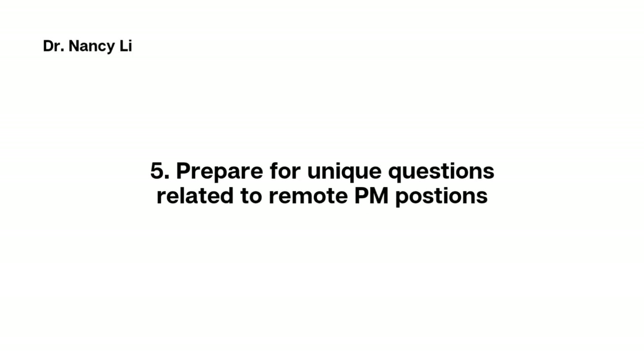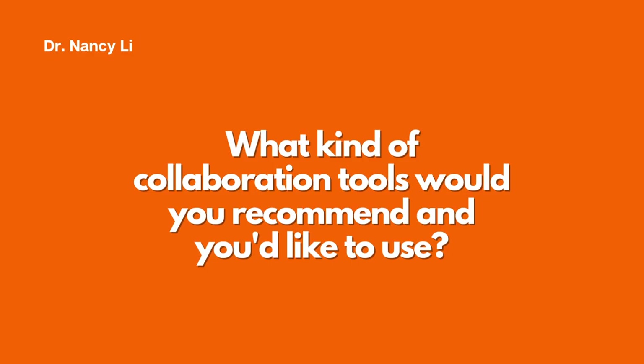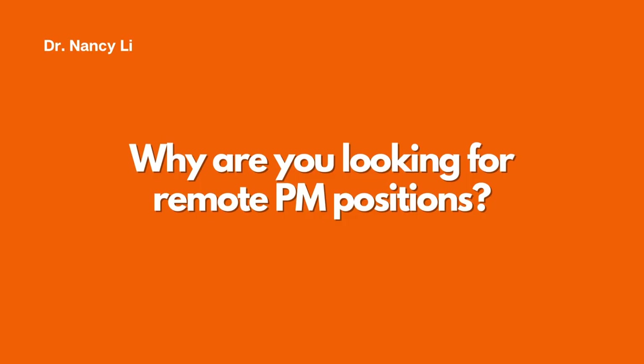Tip number five is to prepare for the unique interview questions specific to remote product manager positions. These include: How would you collaborate in a remote work environment? What collaboration tools would you recommend and like to use? How do you improve productivity when working from home? And why are you looking for a fully remote product manager position? You need to be prepared with all these questions to qualify for remote PM job openings.